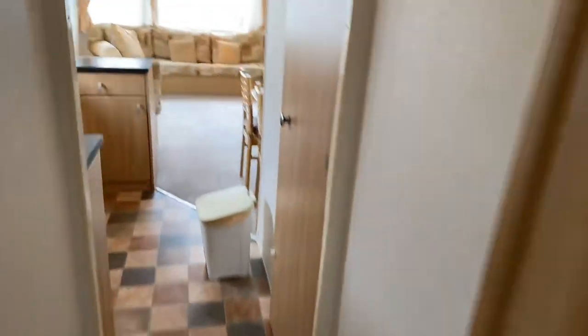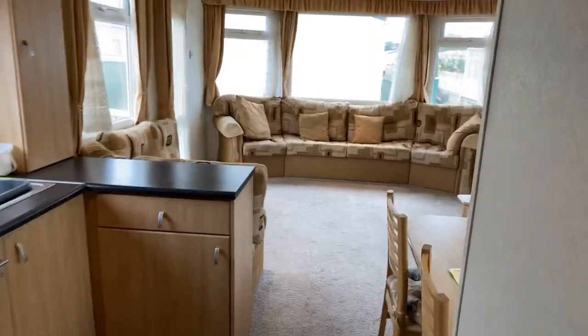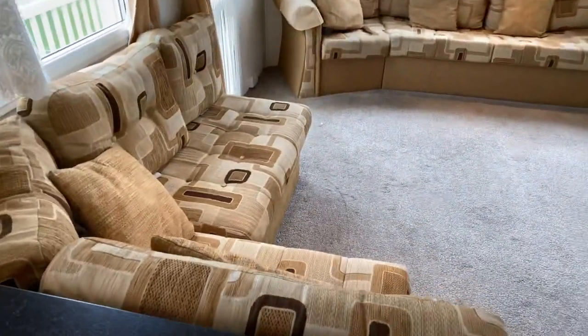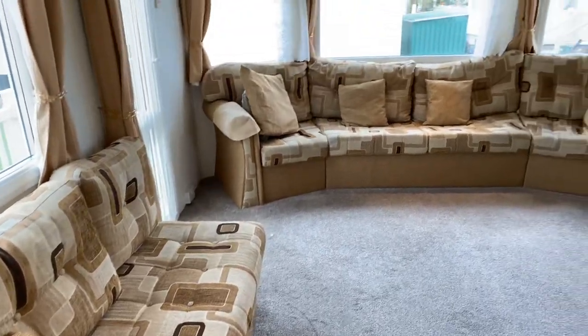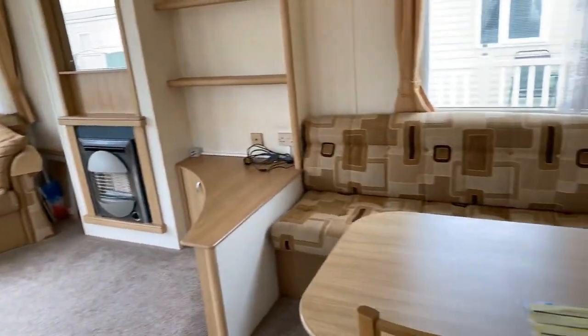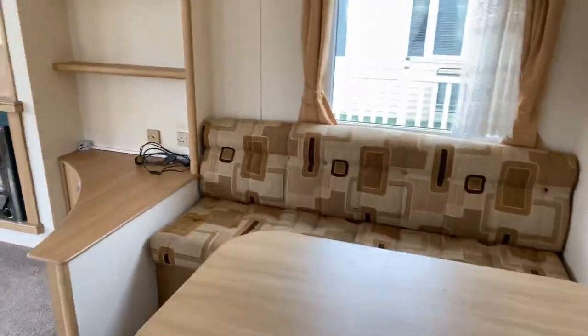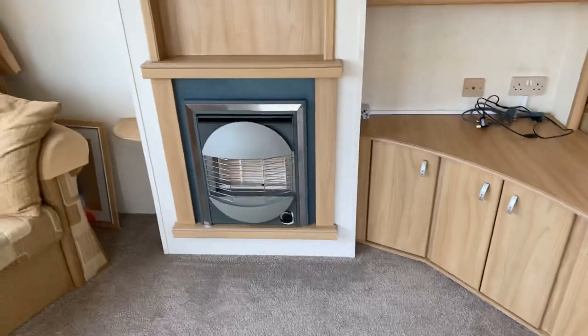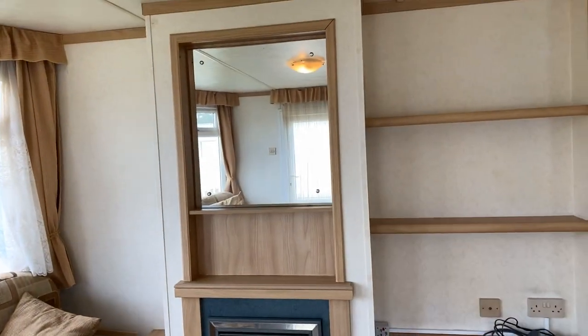So into the hallway then, I'll start off in the living area. As you can see, loads and loads of room in here. The furniture's all in good order. Massive windows at the front there letting that light in. Separate dining area over here. Somewhere to have your TV situated there. Gas fire, mirror just above to bounce the light round.